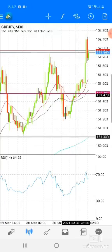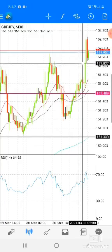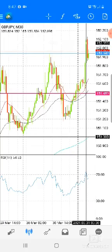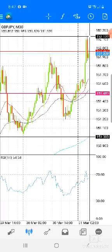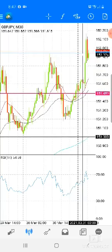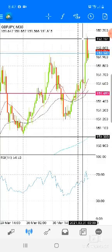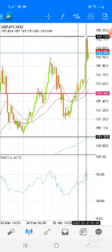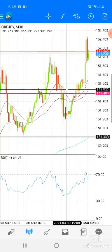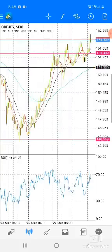So I got in about right here and I just rode this all the way up, stayed in it, passed the crazy spread that it goes through at the end of the day, stayed in it, continued up. I had a private lesson that I was doing for softball. I went out and did that, left my phone inside, came back in — and when I tell you the profit was big, it was big. So when I tell y'all support and resistance works, y'all, it works.